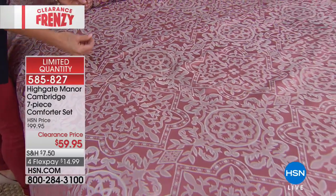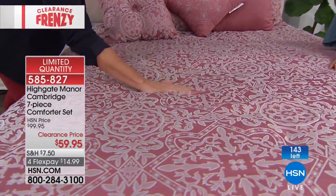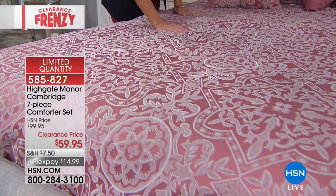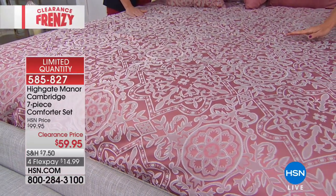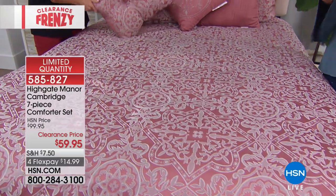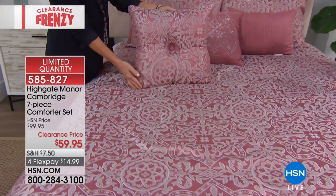A lot of comforters can be a little too much for your partner — maybe you think, let's take it down a notch. This has a beautiful gender neutralness to it. It's going to be great for the master bedroom — it's not flowers or anything too feminine. Very modern. We're down to final quantities on these, less than 150 now. The clearance price point is for no matter what size you choose — we have full queen, king, California king, and we do still have some twin available.